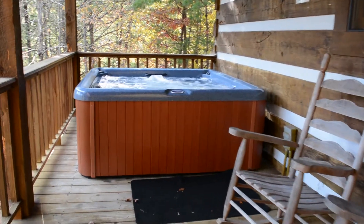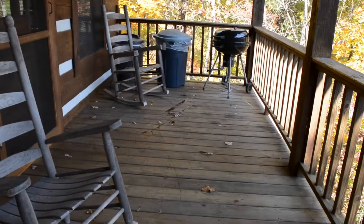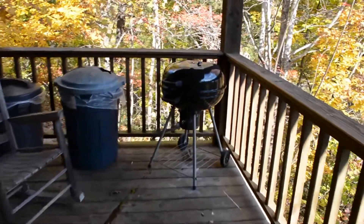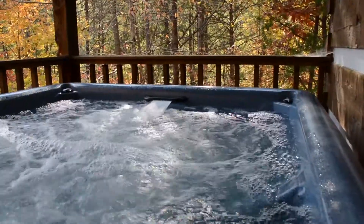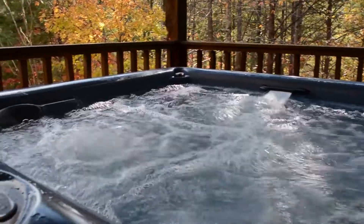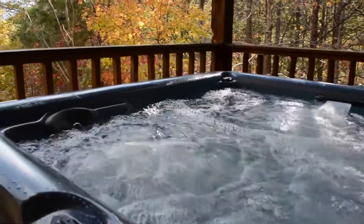Step outside to the large completely covered double decks. Load the large charcoal grill with burgers and rock the afternoon away until night begins to fall. Then stargaze and laugh out loud in the warm water pleasures of the outdoor hot tub, knowing that only the woodland wildlife will hear you in this private retreat.